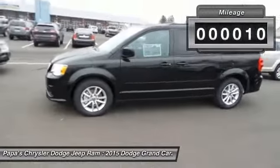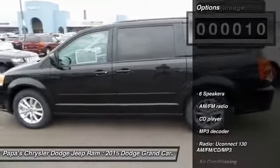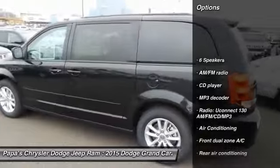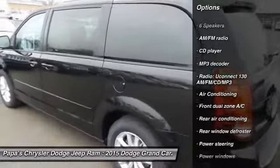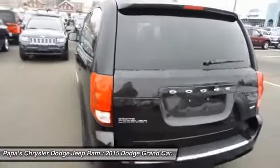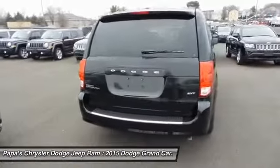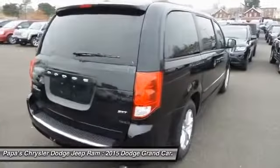This vehicle has less than 100 miles. Here are some of this vehicle's great options: traction control, dual airbags, power steering, front air conditioning, four-wheel disc brakes, electronic stability control, power windows, trip computer, rear window defroster, and CD player.